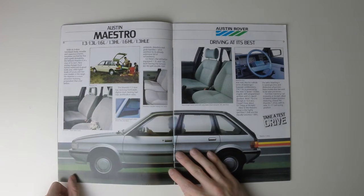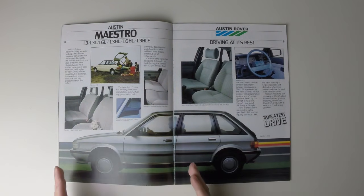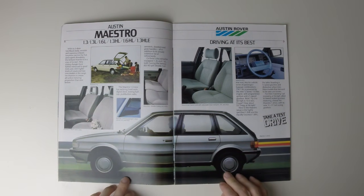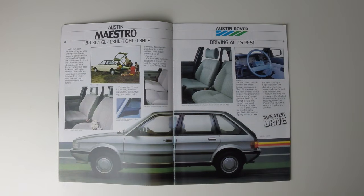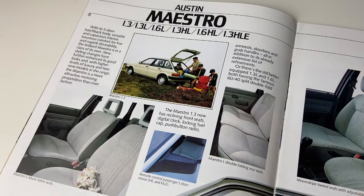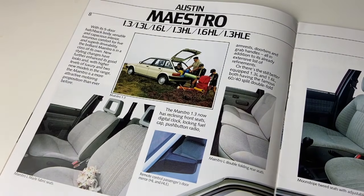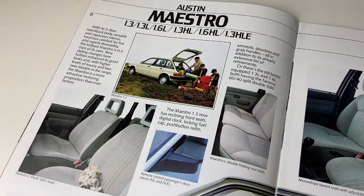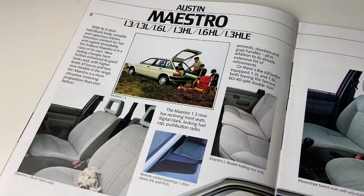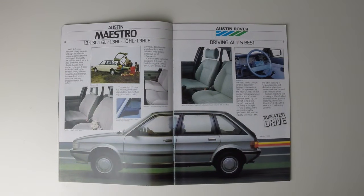Probably the biggest change in the range came in 1983, with the replacement for the Allegro and partially the Maxi as well. This is the Austin Maestro. The Maestro is not a car with a fabulous reputation, but it was fine — not amazing, just fine. Maestro was a bit of a departure for BL, moving away from the hydrogas suspension and opting for a much more conventional McPherson strut and torsion beam setup. The target was the Volkswagen Golf, and Austin Rover, having faced failure for the last ten years, just copied the Golf's recipe. That was no bad thing, to be honest, as it produced a car that was much more normal, and they needed this at the time.